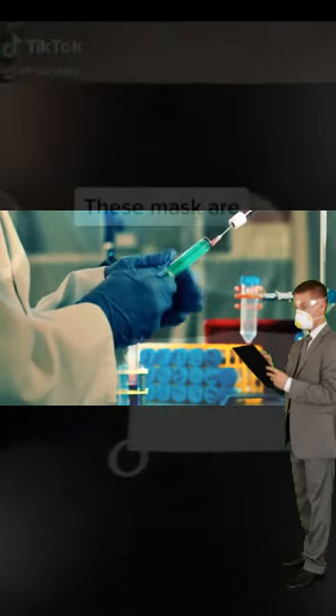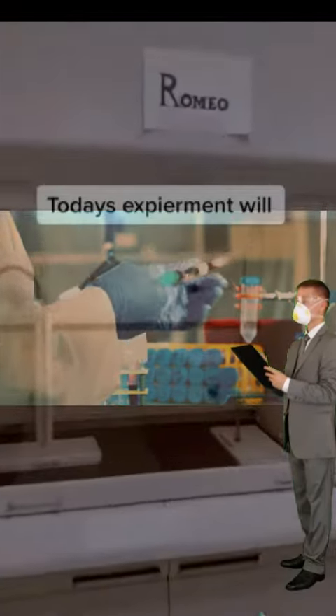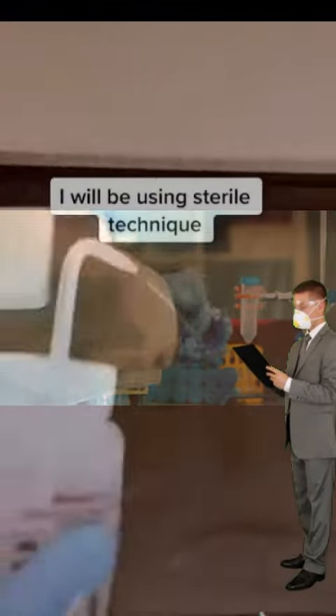Let's see how effective these masks are. Chances are you probably wear a surgical mask, a cloth mask, or a gator mask. Today's experiment will occur under the fume hood. I will be using sterile technique by wiping down all the equipment with ethanol.